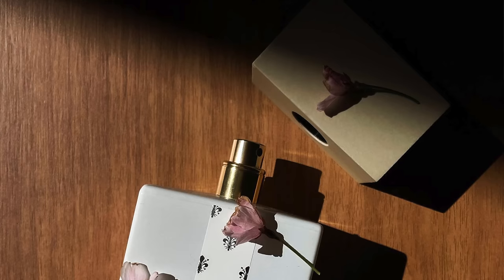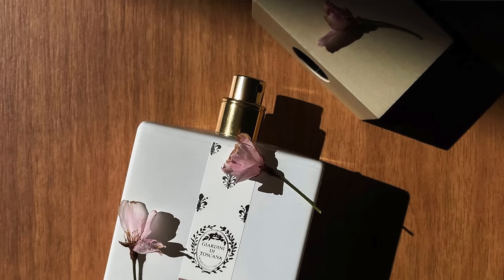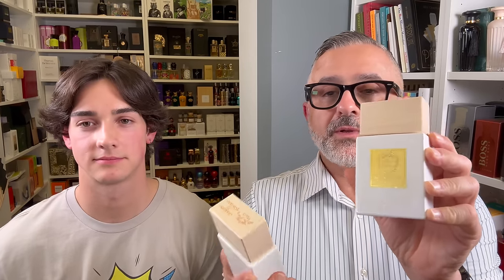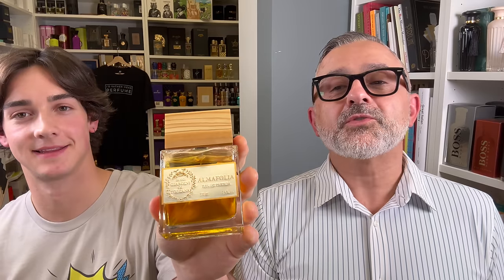If you've ever smelled Molecule 04 from Eccentric Molecules, that's javanol — and that note is in here along with musk, peony, rose, white flowers, and cedar. Sandalwood fits really well with that milky, powdery style. This is definitely one of my favorites of the bunch. If I was to rank the list: number one is Scintilla, number two is Rosso Radice, number three is Celeste, followed by Shabby Chic, then Christos, and then Alma Folia. Alma Folia is too much tuberose for me — I like it, but tuberose is not one of my favorite notes.